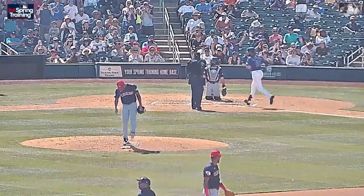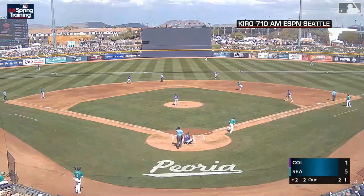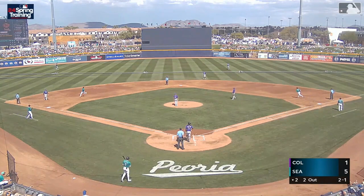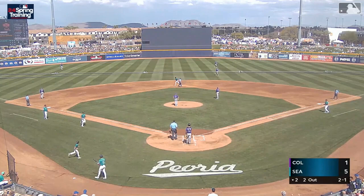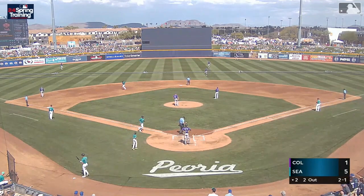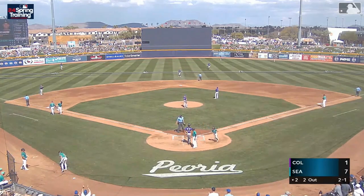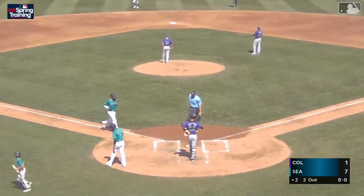Seven nothing Rockies. Two balls, one strike to Hanniger — fastball, swung on, driven to the gap in right center field. Got carry, and it is up on the berm — out of here. A two-run homer by Mitch Hanniger. He blasts home run number four, RBIs five and six. What a robust second inning for the Mariners.